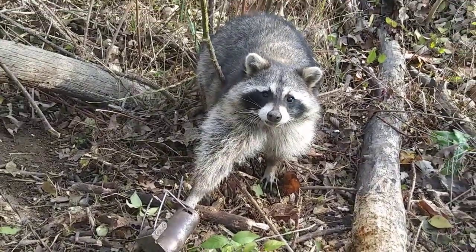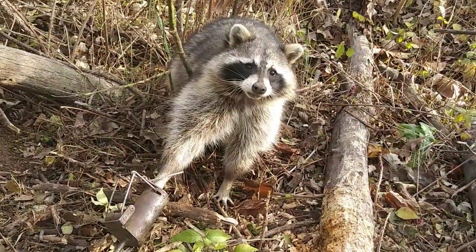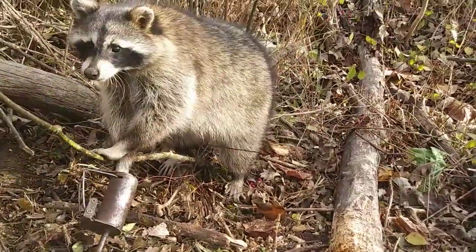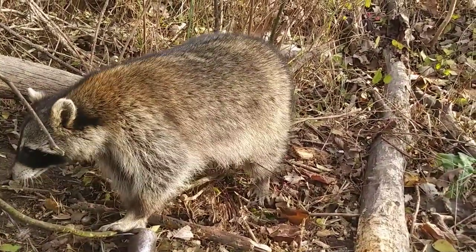Hey guys, this is end of day seven check. Kind of went ahead and rolled it over to the next video. Got a nice raccoon though - I think it's number seven or eight of the day. We'll get this one dispatched and on to the next location.